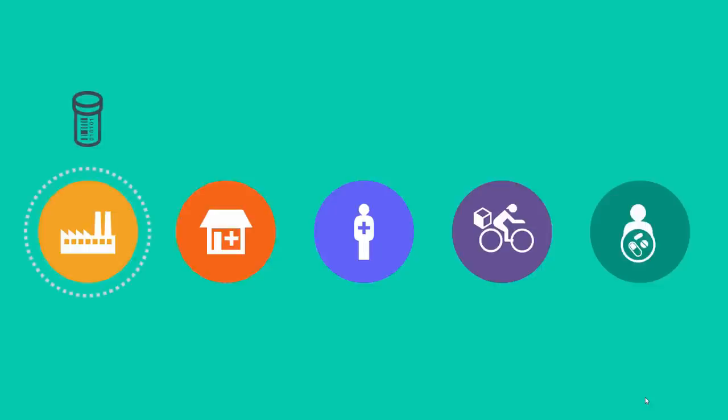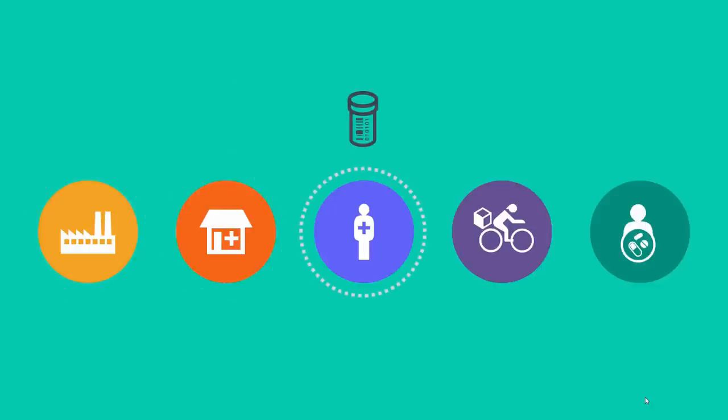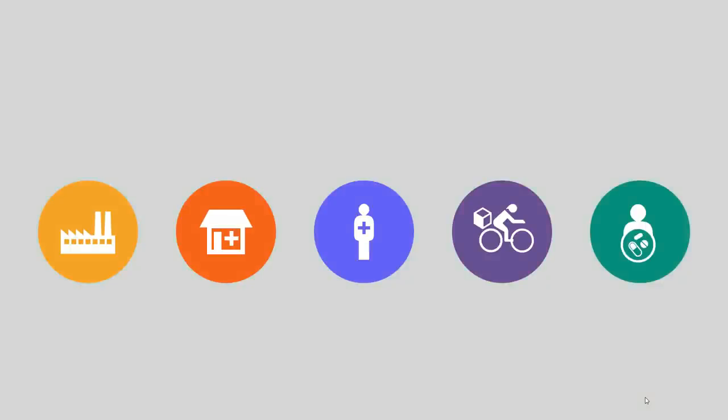What if we could track, trace, and authenticate the drugs at each stage of their journey, from the pharma company all the way to the patient? That's exactly what researchers at the IBM lab in Haifa, Israel are doing. We're using blockchain technology to introduce traceability and trackability into the supply chain.